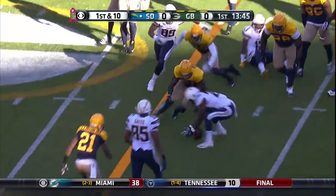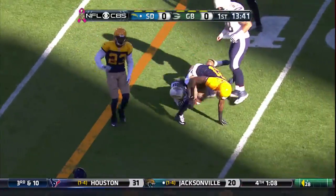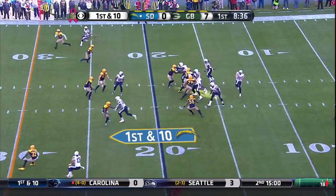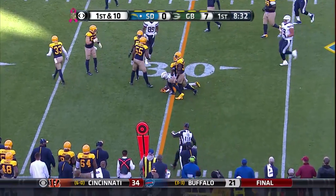Good piece of running afterwards by Keenan Allen as the ball is on the ground and fallen on by Floyd. Another pass going back to Keenan Allen for 10.